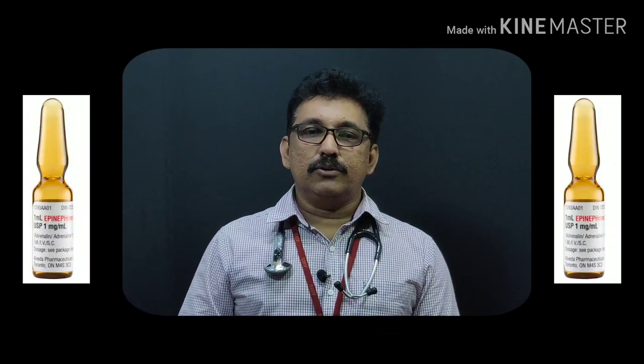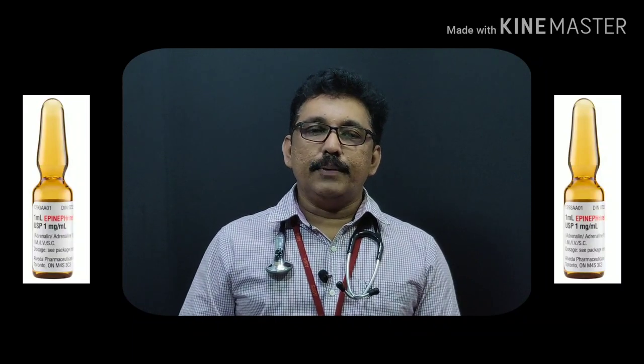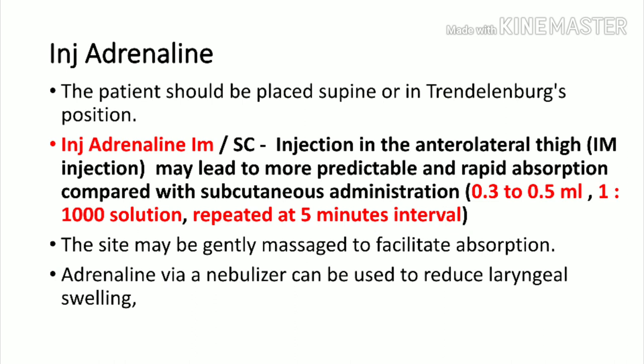If the patient develops hypotension or shock, proceed to definitive treatment with adrenaline. Keep the patient supine and consider Trendelenburg positioning to transiently improve systemic circulation. Adrenaline 1:1000 solution is preferred via intramuscular injection — give 0.3 to 0.5 ml IM. This can be repeated after five minutes if the patient does not improve. Gently massage the injection site to facilitate absorption.